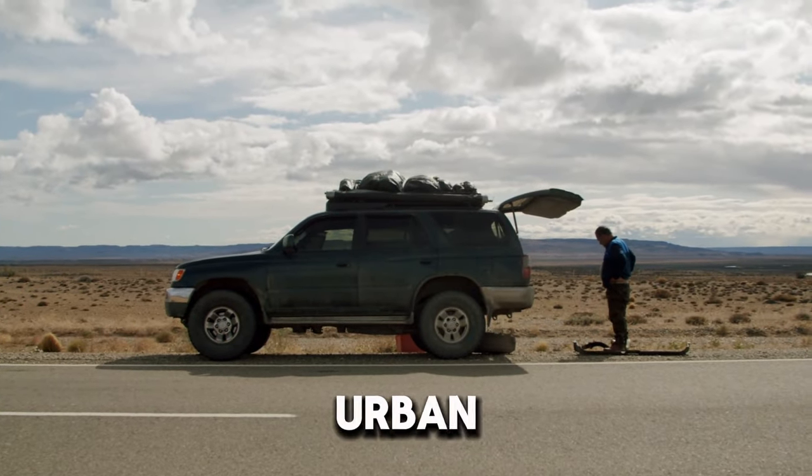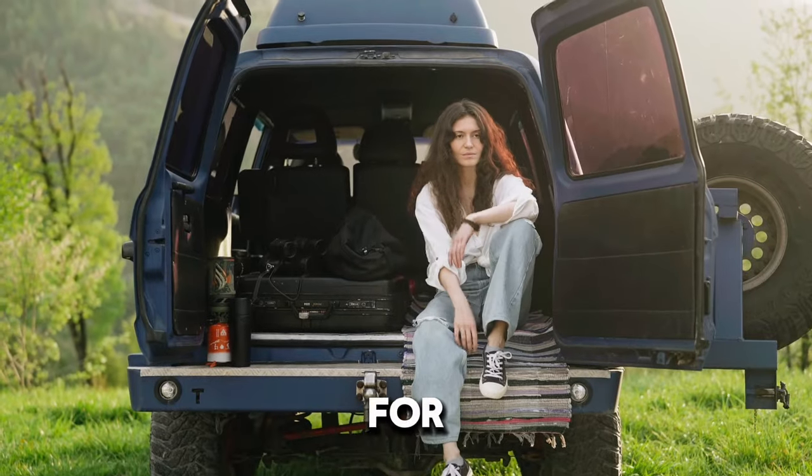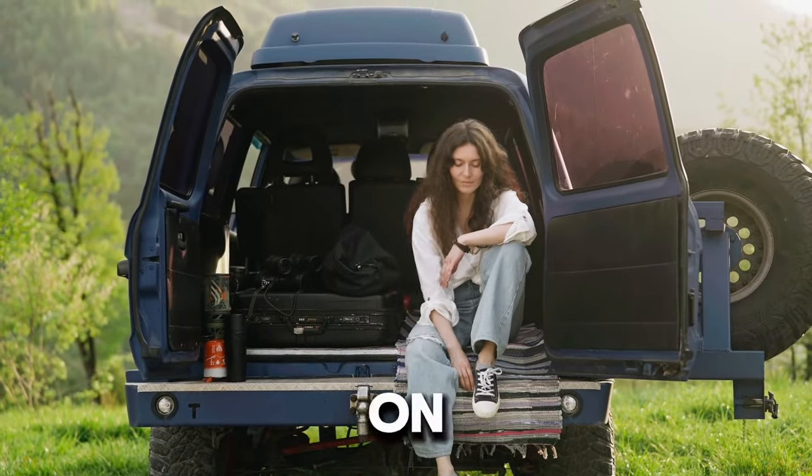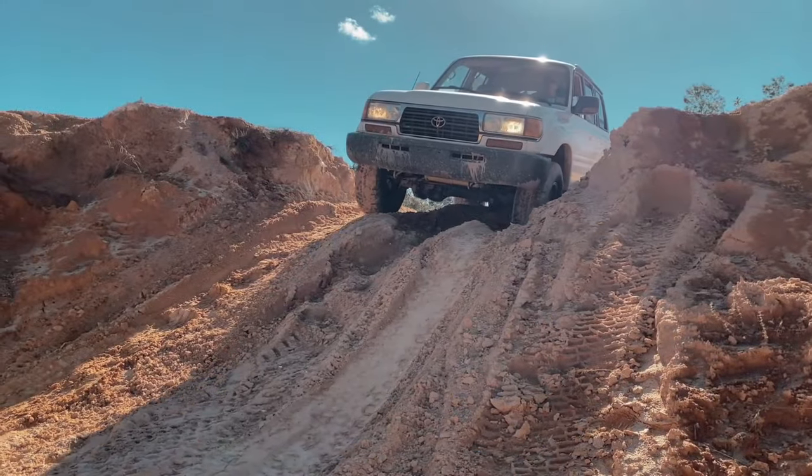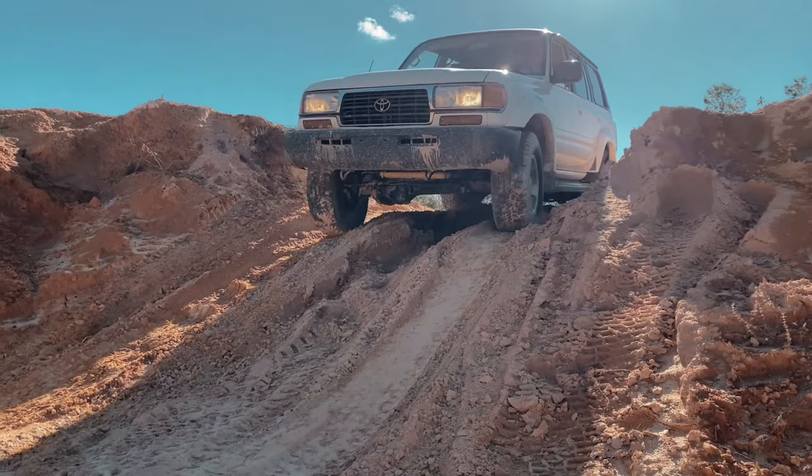From compact SUVs for urban living to spacious models for family adventures, each vehicle on our list offers a great mix of features and reliability. Ready to discover the perfect SUV that meets your needs and fits your budget? Let's get started.